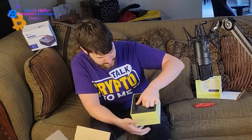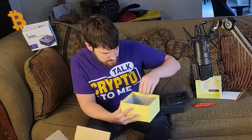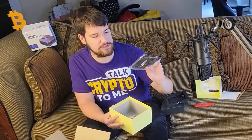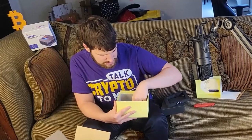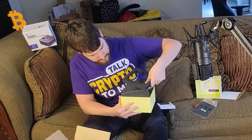There's more stuff under here too. I got the power supply, a wall mount in case I wanted to mount it on the wall — I don't think I'll be doing that — and some help guides, other information, and screws probably for the wall mount. I'm going to put the wall mount back in the box.